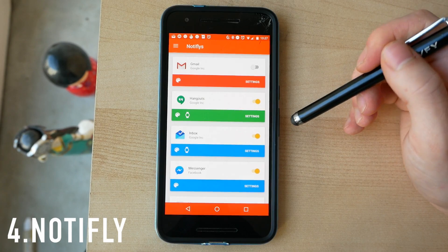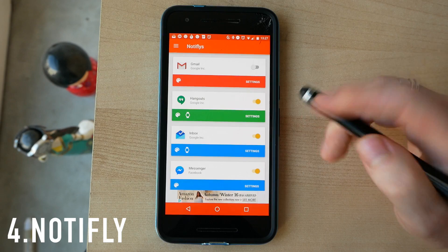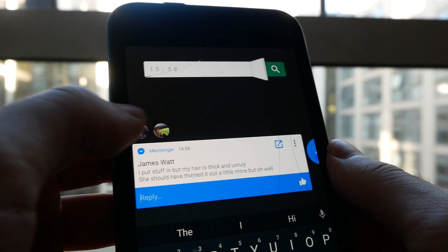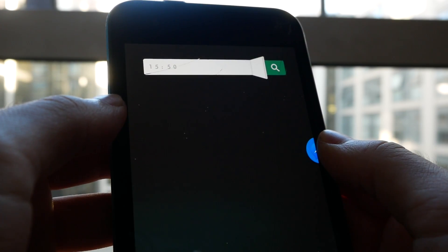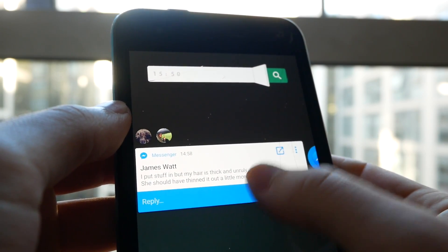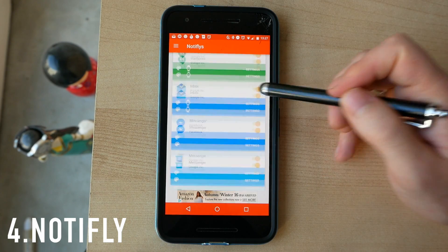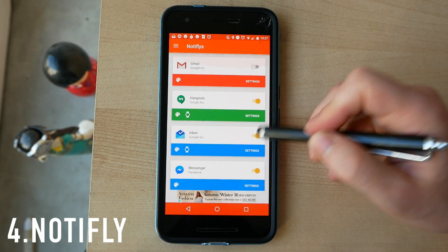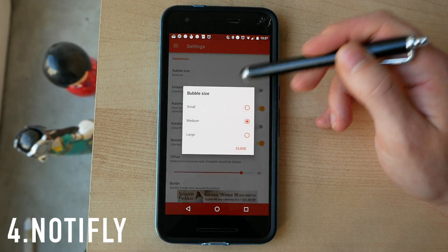Next up we have Notify. I'm using a lot of minimal home screen setups at the moment, many of which don't have a notification bar, so I've started using Notify. It's effectively like Facebook Chat Heads on steroids for any app you can imagine. You can scroll through your installed social apps and decide which ones can send you Notify notifications — though it doesn't support a couple of apps; WeChat, for example, isn't supported, and I don't think Google Allo is either.